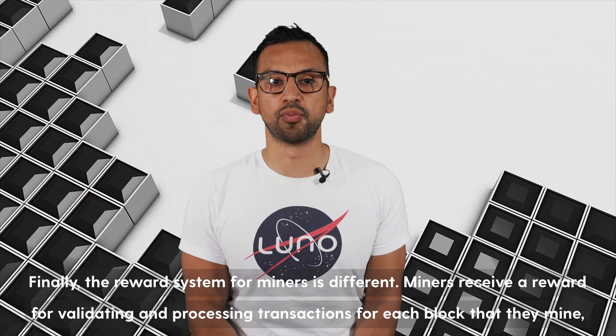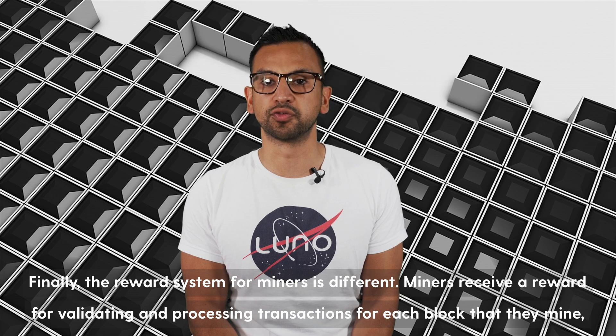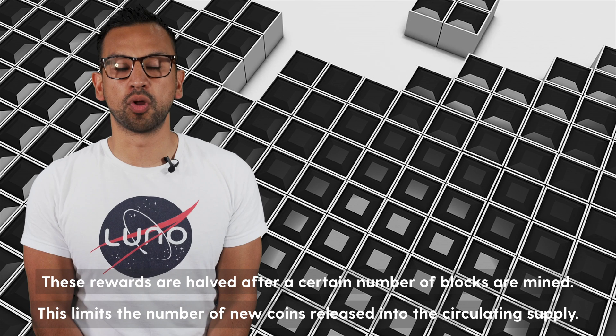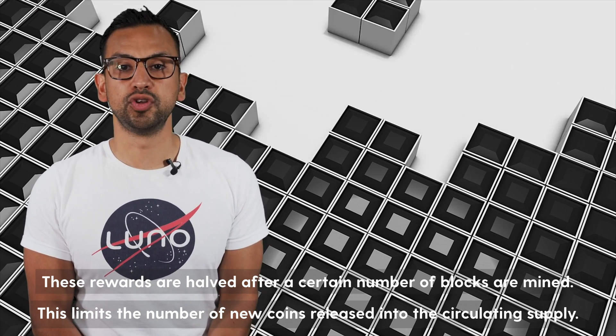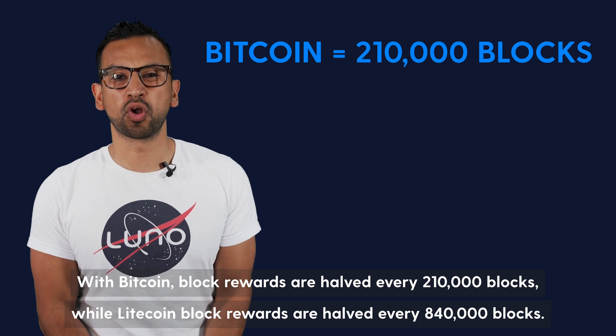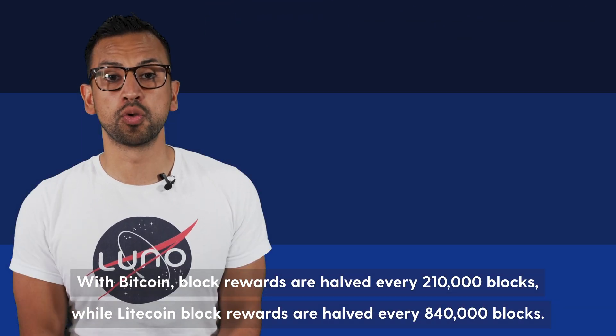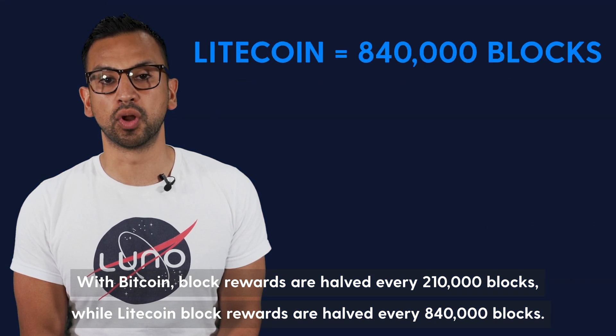Finally, the reward system for miners is different. Miners receive a reward for validating and processing transactions for each block that they mine, whether Bitcoin or Litecoin. These rewards are halved after a certain number of blocks are mined, which limits the number of new coins released into the circulating supply. With Bitcoin, block rewards are halved after every 210,000 blocks, while Litecoin block rewards are halved after every 840,000 blocks.